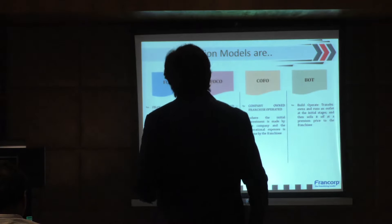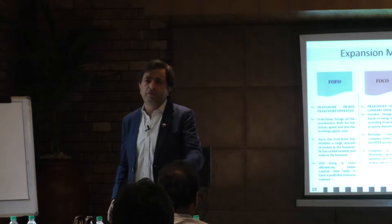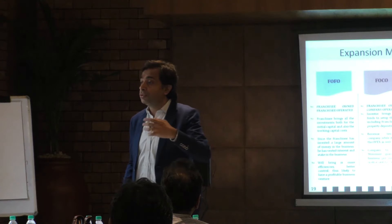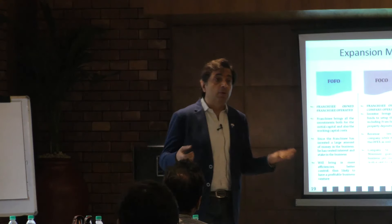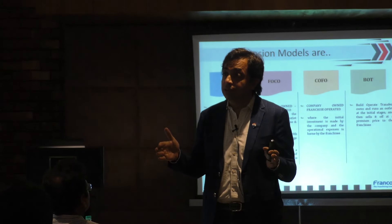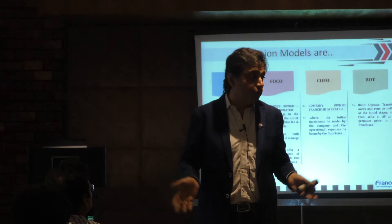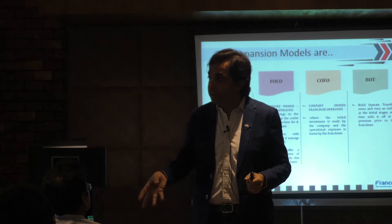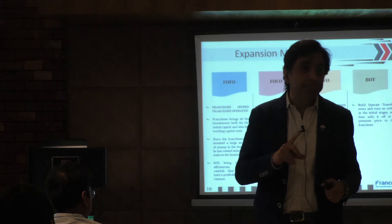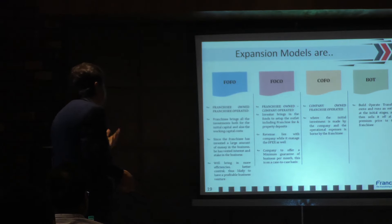And then there is built-operate-transfer, where you transfer the running outlets. For example, DLF about five years back got into real estate trouble and wanted to create cash. They came to us and said how can you help us? We found two assets — Mother Care stores and Pizza Hut. They were great companies but running company owned stores. We picked up those stores and transferred them to franchisees, generating about 50 crores for that company in only six months. We transferred all those businesses to independent investors.